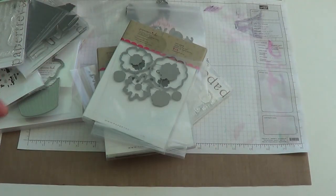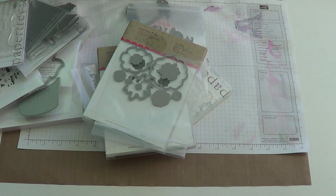That was my haul! I have a couple of things coming in from Simon Says Stamp and a couple from Amazon that I'll show when they get here. Thank you for watching and I'll see you guys again soon. Bye!